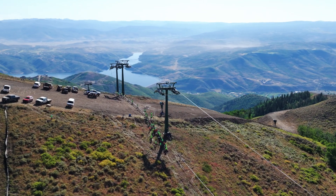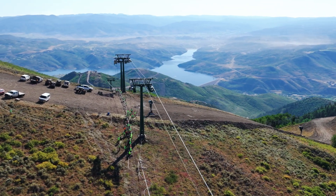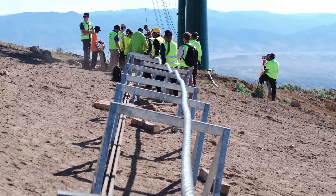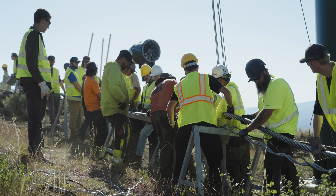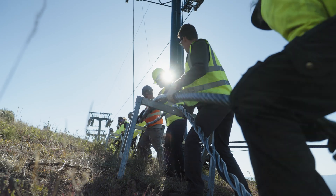At Deer Valley, every detail matters, and one of the most important parts of a gondola is the hull rope. For our new East Village gondola, we're splicing a 56mm hull rope — actually two ropes, stretching nearly 6 miles in total.